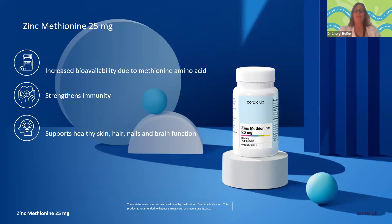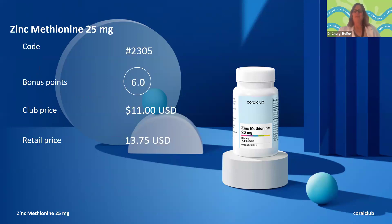A quick recap on three key things to remember about zinc methionine in the 25 milligram dose: First, increased bioavailability is due to the methionine amino acid and the chelated form. Second, it helps enhance immunity more than other forms because of that superior bioavailability and absorption. Third, it supports healthy skin, hair, and nails and brain function — maintaining the skin moisture barrier, keeping hair healthy and vibrant, preventing brittle nails, and supporting cognitive thinking and function, including helping with cell division, pregnancy, and stress hormones. The product code is 2305, six bonus points, club price $11, retail price $13.75.